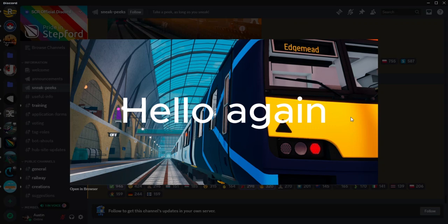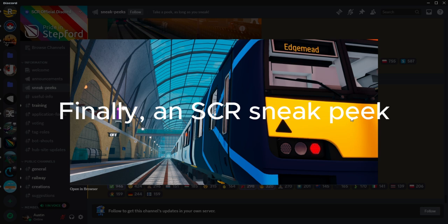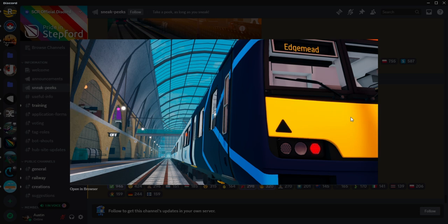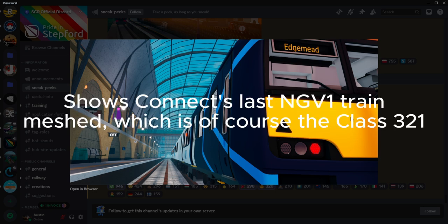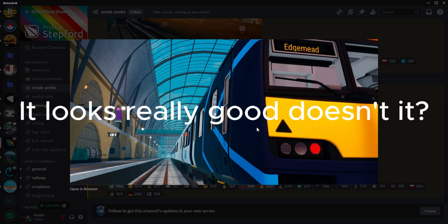Hello again! Finally, an SC or sneak peek. This shows Kinect's last NGV-1 train meshed, which is of course the Class 3-2-1. It looks really good, doesn't it?